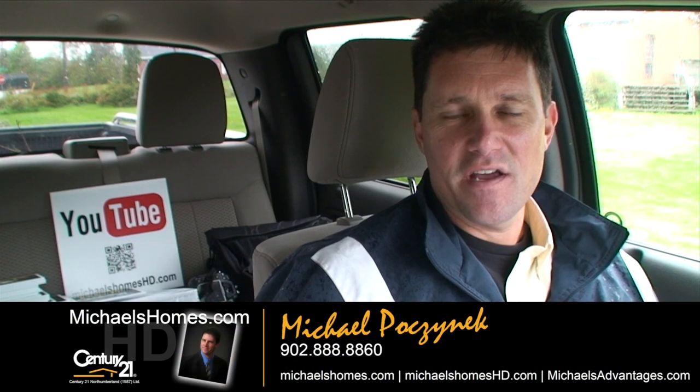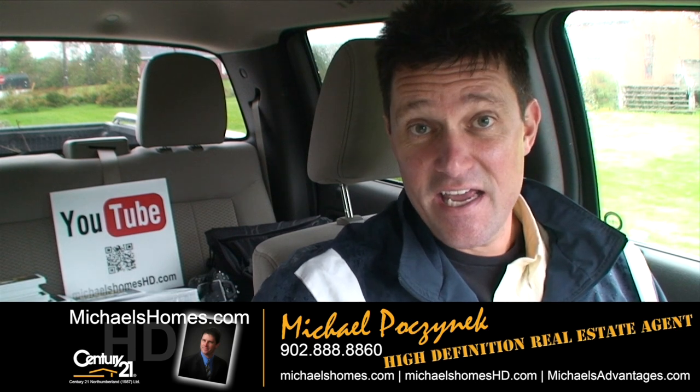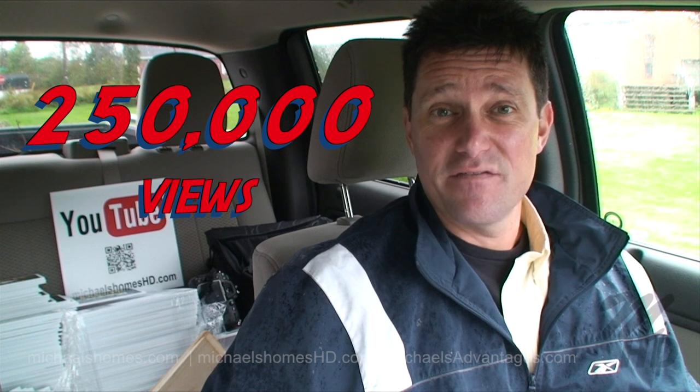Good day everybody, Michael Posnick here from Century 21 Northumberland, your high definition real estate agent. Our channel has just reached over 250,000 views.